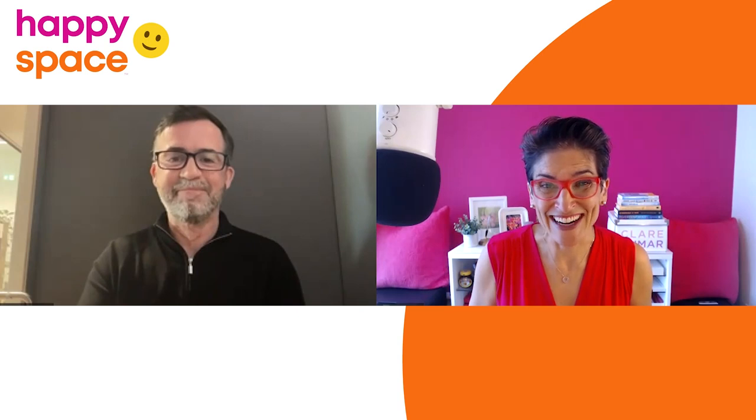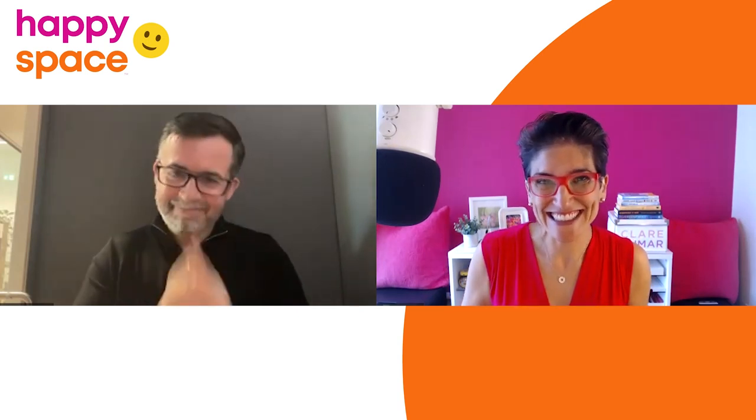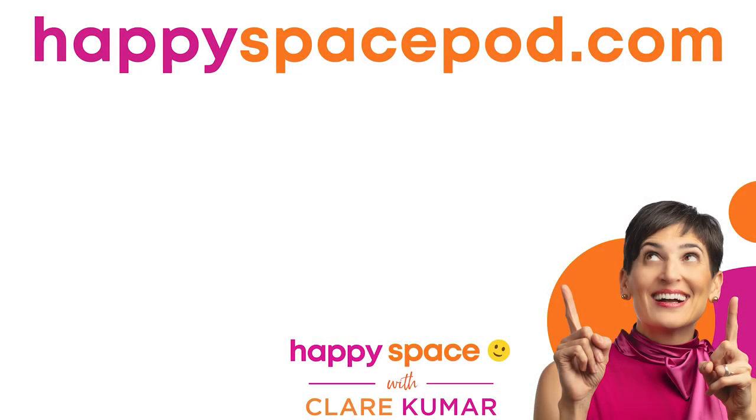Thanks so much, David. Thanks, Claire. Take care. Thank you so much for listening. You can find all of the Happy Space Podcast episodes over at HappySpacePod.com, where you'll also find a link to our online community. Please leave a review at Apple Podcasts, Spotify, or wherever you tune in. And if you liked what you heard, please share. After all, doesn't everyone deserve a happy space?